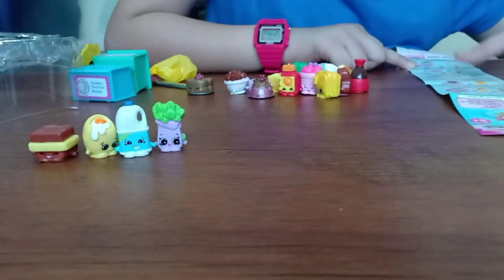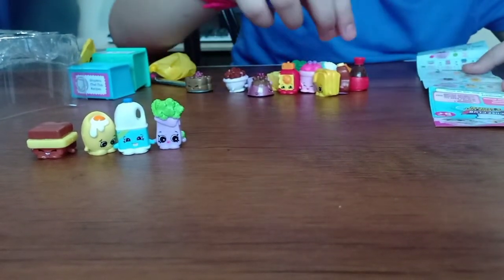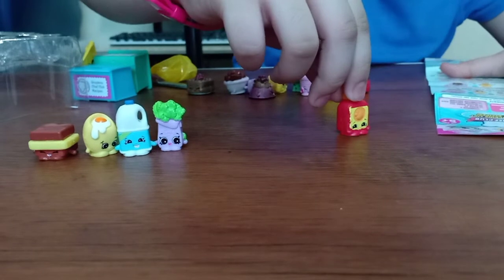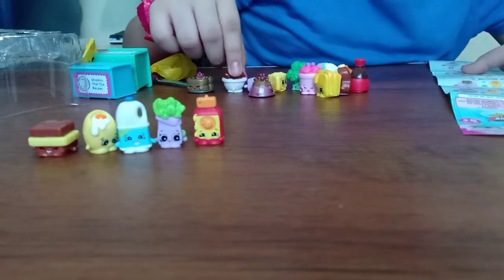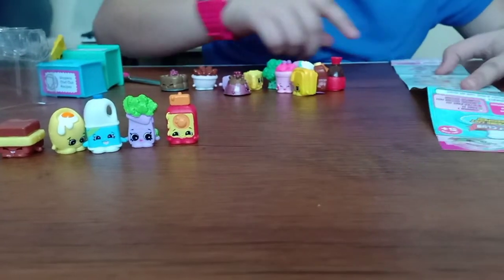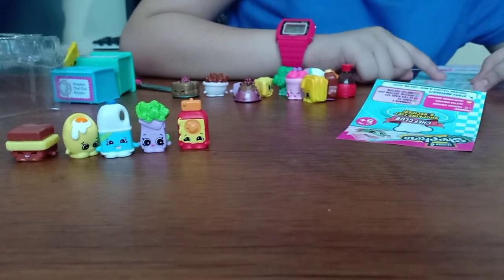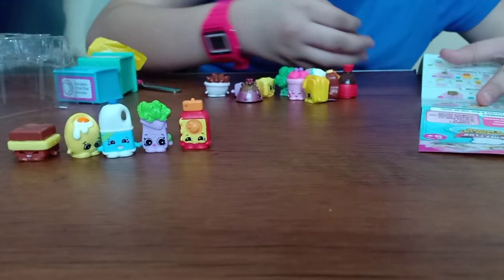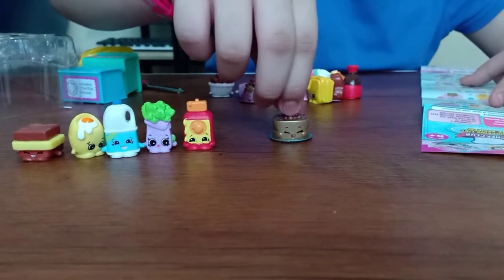Now let's look for the rest of them. Guys, I'm looking for the rest of them. Okay guys, I think I found her. Oh guys, this is Runny Honey, and she's a common. I'm not gonna go look at these. Where did that waffle go? This is Winner Waffles and she's an ultra rare.